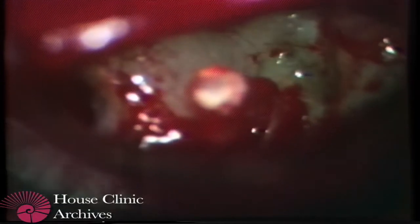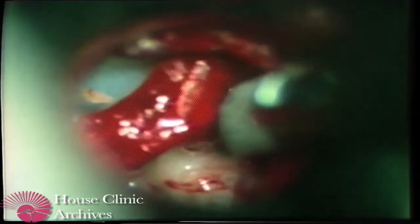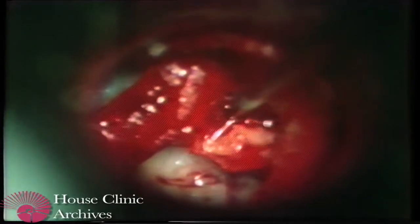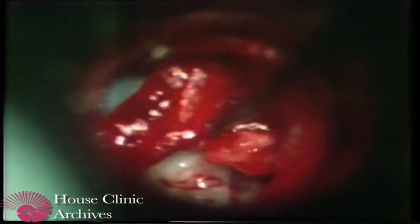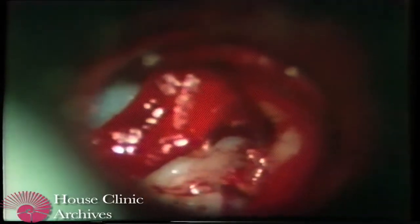Now we can see the anterior portion of the footplate much better with the incus out of position. We're just freshening up the edges of that capitulum a bit, seeing the normal movement of that ligament. Now we'll separate the head and neck of the malleus with a little nipper. It's always advisable to remove that malleus head rather than attempting to leave it, because it will almost invariably refix. So having separated it, we're now in a position to remove the malleus head.